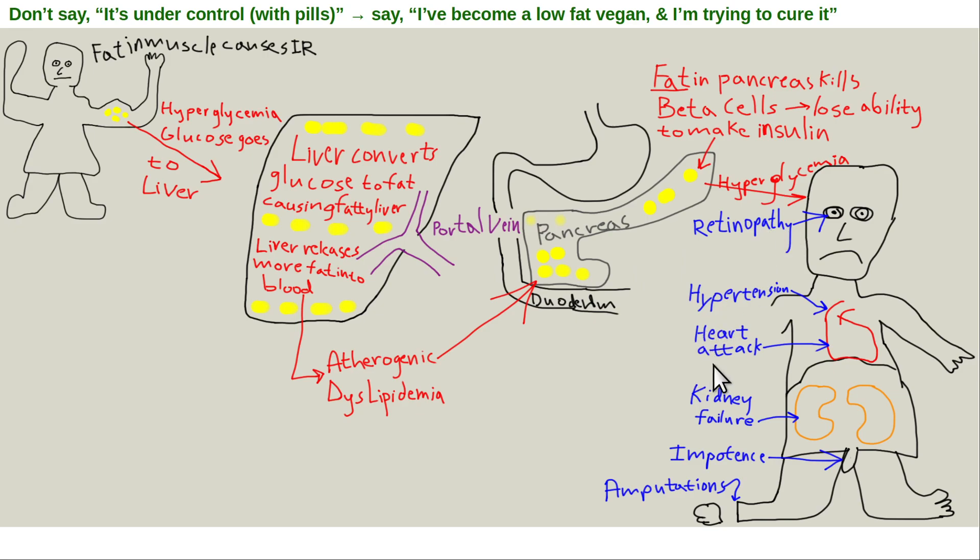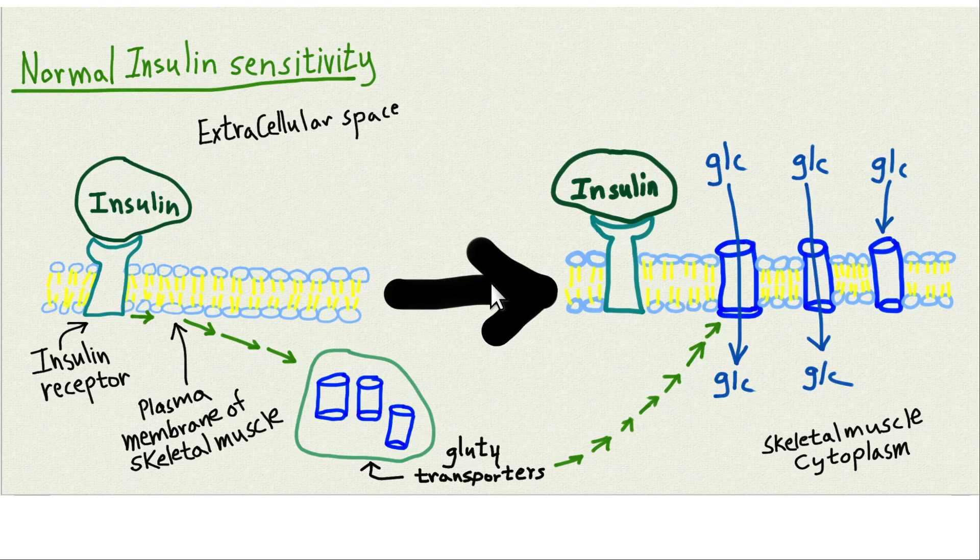Cells like the retina, kidneys, and peripheral nerves cannot control the rate of glucose uptake — they don't have glucose type 4 transporters — and can be overwhelmed, leading to diabetic retinopathy, diabetic nephropathy, diabetic neuropathy, and endothelial microvasculopathy. In the foot, you're in serious trouble because the vessels are too small to bypass or stent, unlike stenoses in the distal aorta or iliac arteries. Every day in Western hospitals, diabetics are getting toes, feet, and below-the-knee amputations.